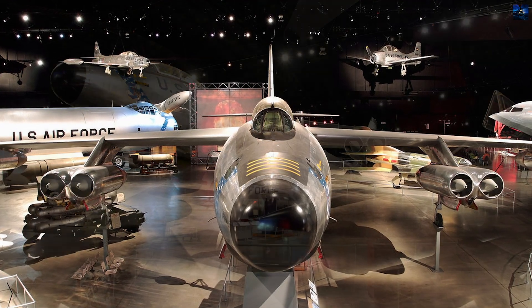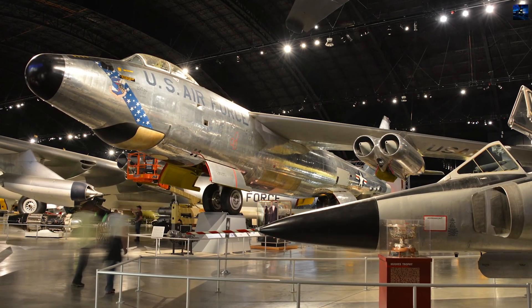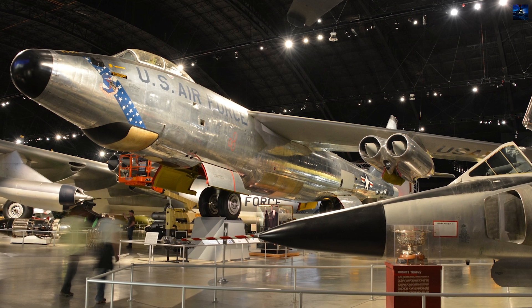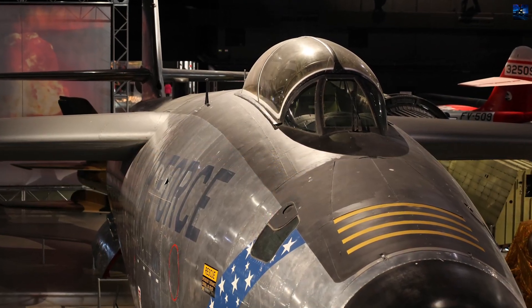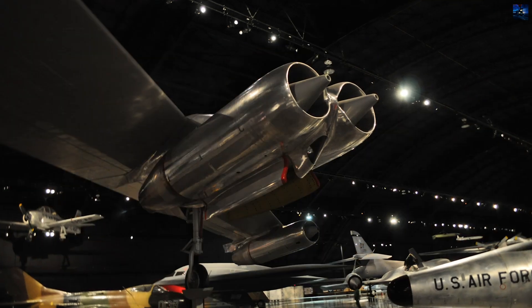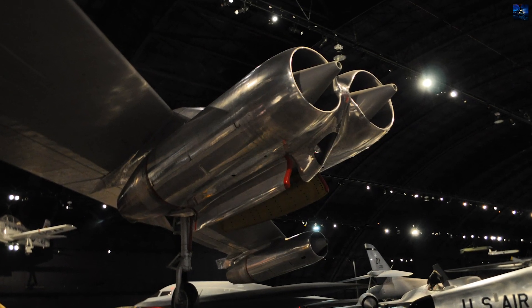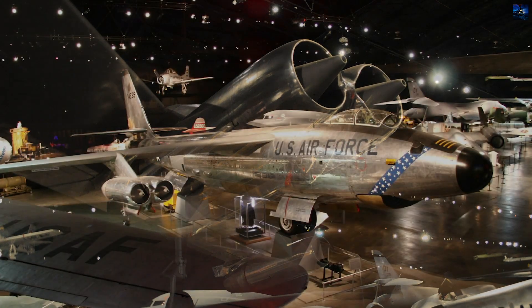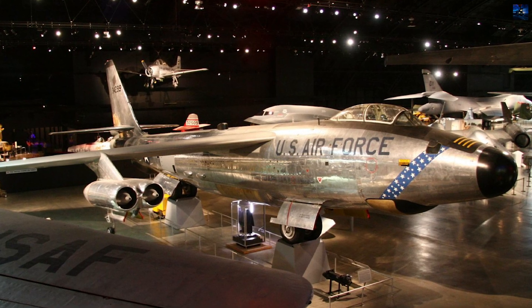Today, preserved Stratojets can be found in aviation museums across the United States. The final B-47 flight occurred in 1986, when one aircraft was ferried to the Castle Air Museum in California for display. Though it never dropped a bomb in combat, the B-47's revolutionary design shaped the future of military and civilian jet aircraft. It was the direct ancestor of the B-52 Stratofortress and set the standard for modern jetliner configuration, making it a cornerstone of both Cold War strategy and aeronautical engineering.